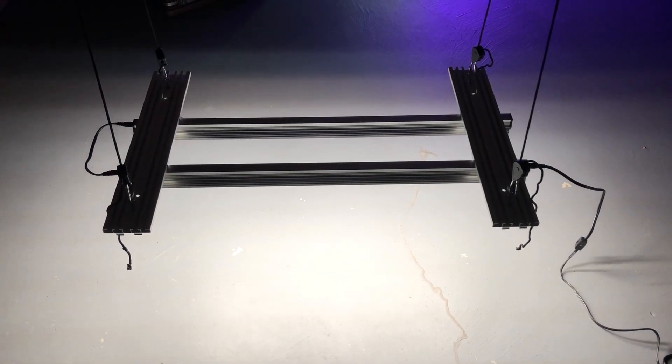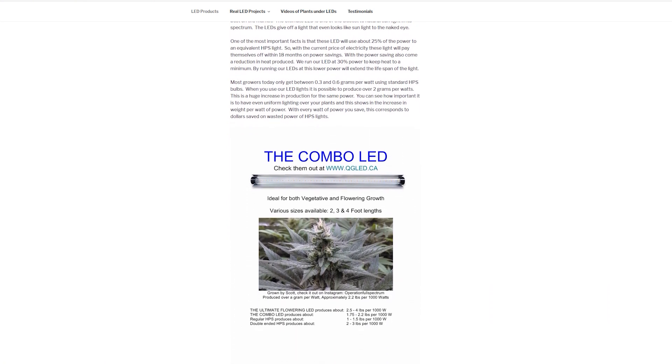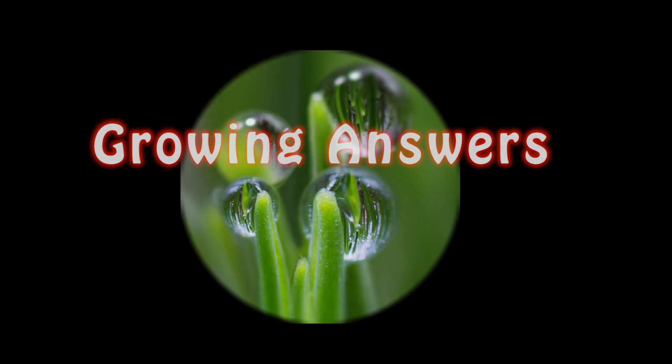This video is sponsored by QGLED, the supplier of the strip lights used for this experiment. For more information on these lights, you can visit the link in the description below. I will also be doing a full review video for these lights in the near future, so stay tuned for that, and thanks for watching here on Growing Answers.